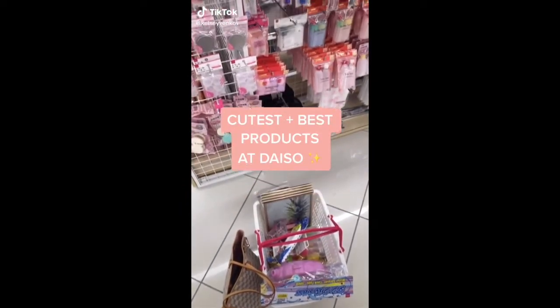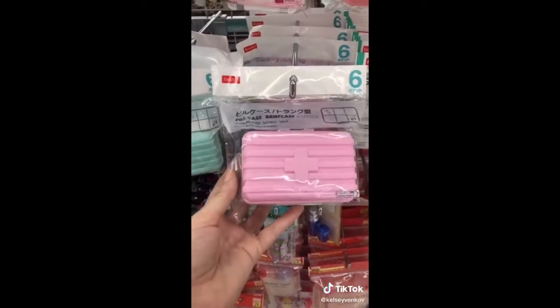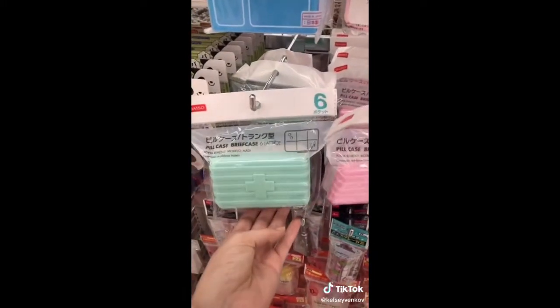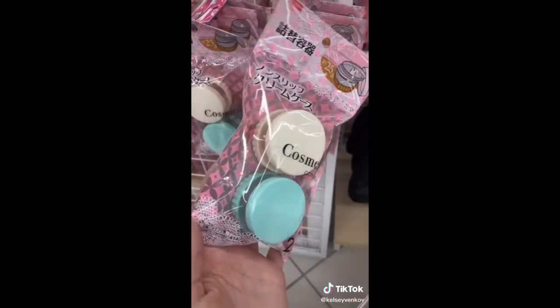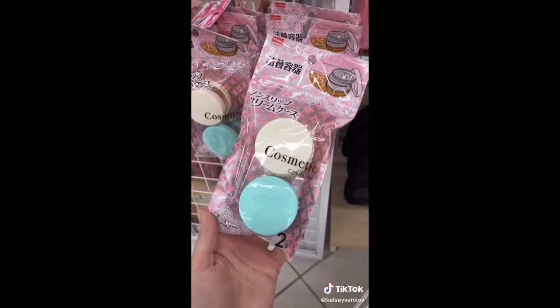I'm going to show you the cutest and most creative products at Daiso. Starting with this adorable pill case — it comes in a few colors and I'm going to use it for my vitamins. They have a huge selection of different containers for traveling. I love these ones that look like macaroons.